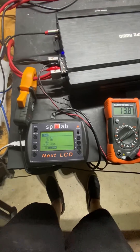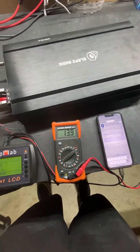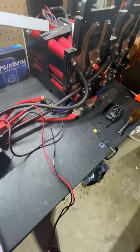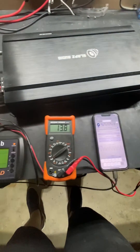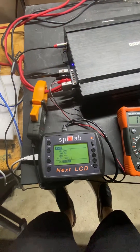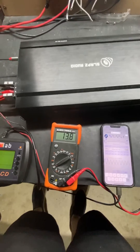Hey guys, Slaps Audio here. Just wanted to do a quick 2-ohm test with our 8K. Our bench 192 amp-hour Headway battery cannot handle the 8K at 1 ohm — I don't want to blow the amp. Every time we try to do a 1-ohm test, it gets to a little over 7,000 watts and then the voltage starts dropping into the 11s, which is a bit of a problem.